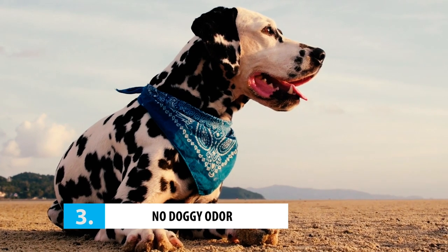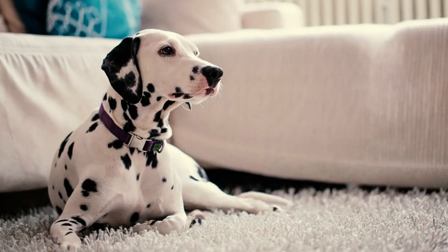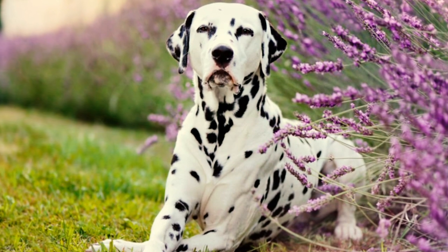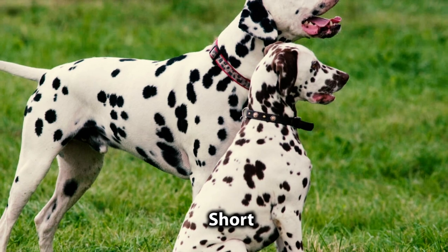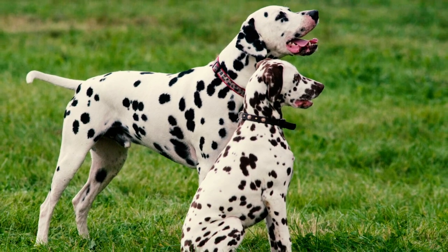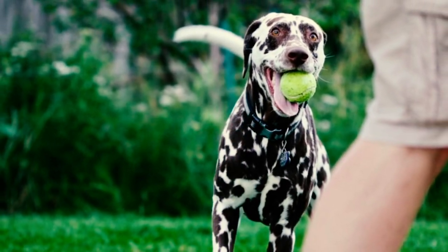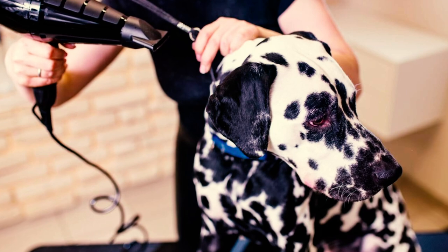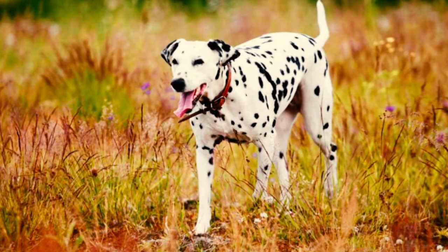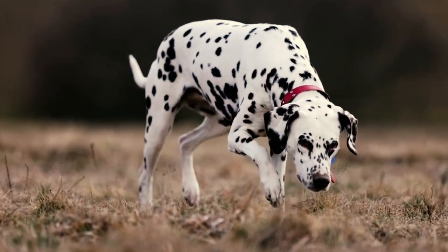Number 3: they don't have doggy odor. Dalmatians are basically the doggy version of Mr. Clean. Their skin doesn't secrete much oil, and their short, sleek coat does not hold on to smell, making them practically odorless. But don't go thinking you can slack off on grooming duties — these pups still need regular baths and grooming to maintain their clean and fresh look.